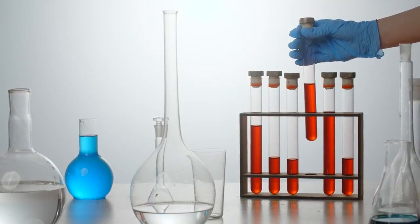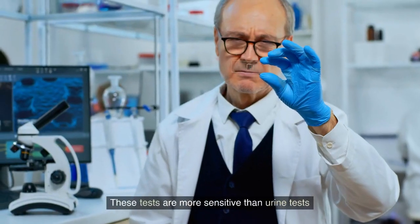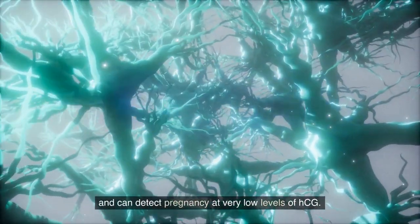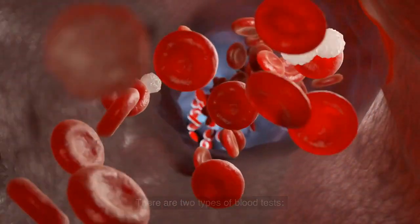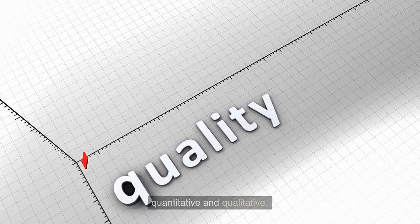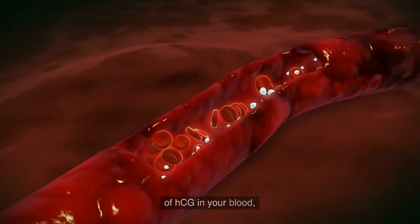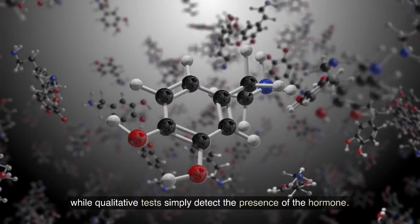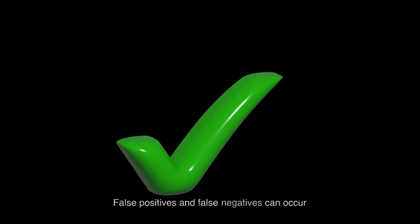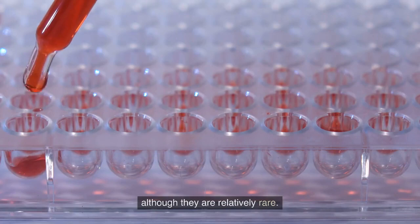Blood tests are another type of early pregnancy test and are usually done at a doctor's office or clinic. These tests are more sensitive than urine tests and can detect pregnancy at very low levels of HCG. There are two types of blood tests: quantitative and qualitative. The quantitative test measures the exact amount of HCG in your blood, while the qualitative test simply detects the presence of the hormone.